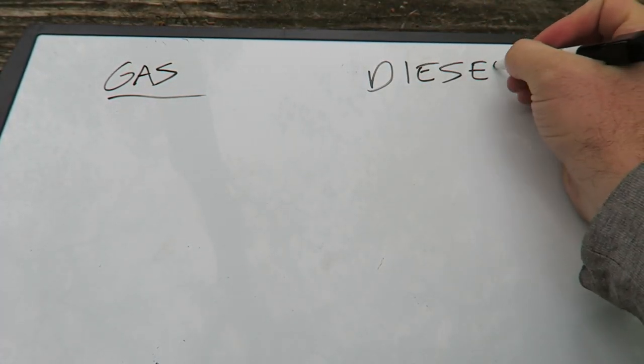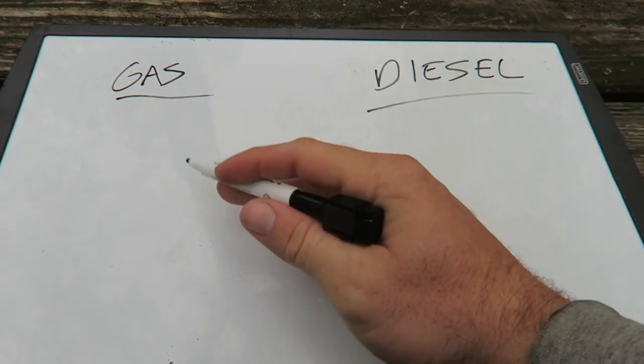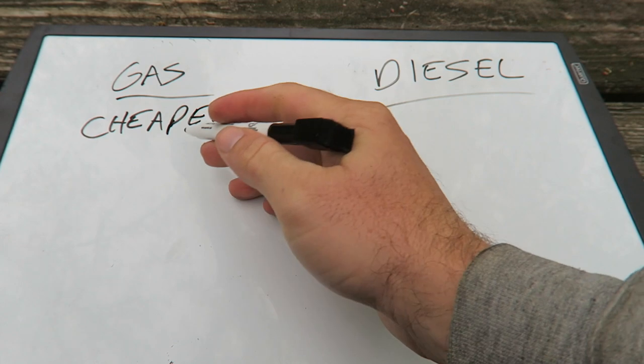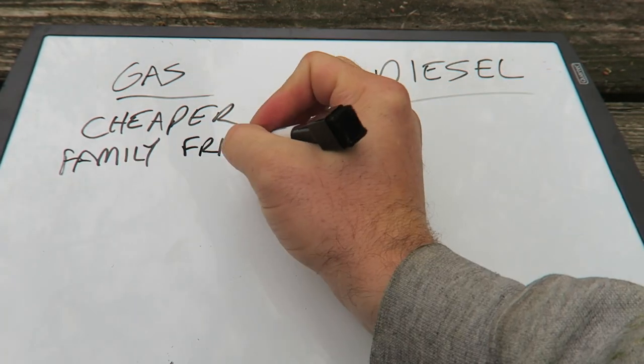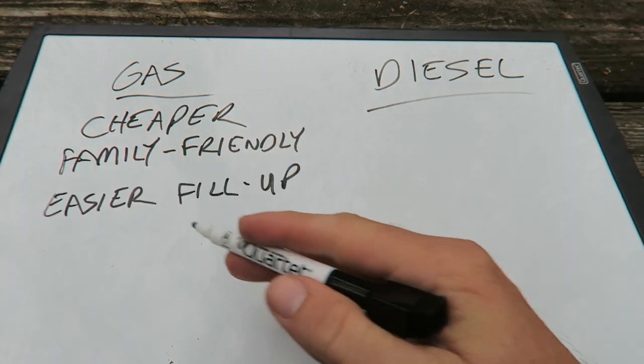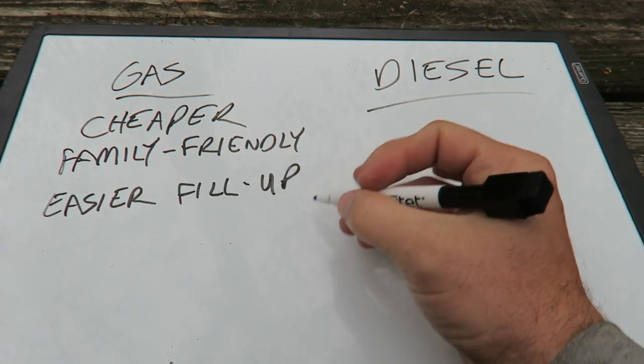Gas versus diesel — we did look at diesels. The big pros for gas: it's going to be cheaper. You're talking 30 to 40% cheaper than a diesel. It's more family friendly as far as the layouts typically, and a little bit easier to fill up on fuel.